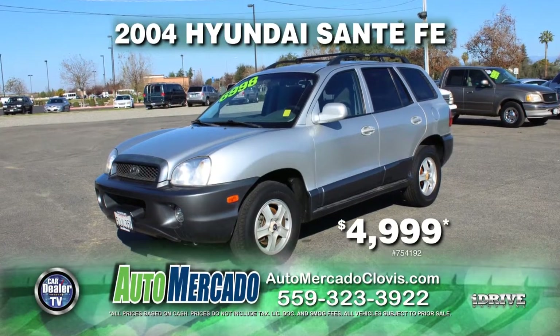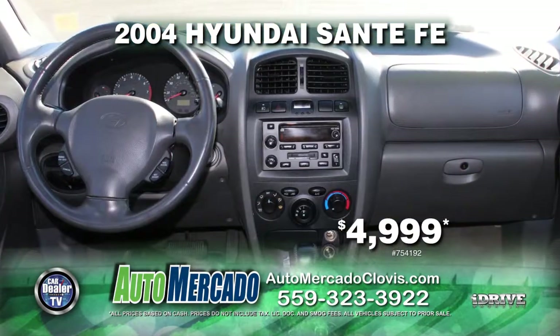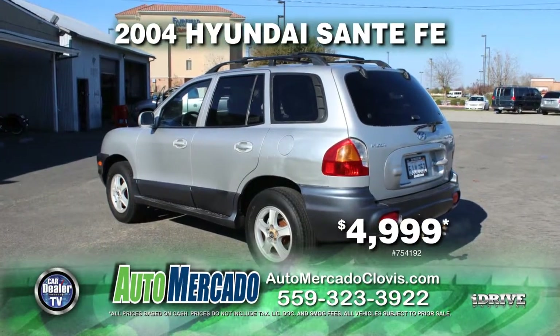From Automocado, hit the hills in this 2004 Hyundai Santa Fe, equipped with a roof rack, automatic transmission, tow package, air conditioning, power windows and power door locks, and much more. Get it today for just $4,999.